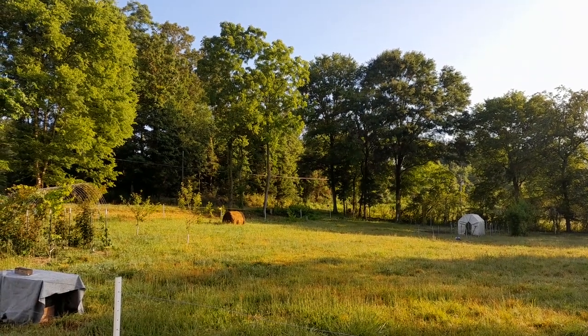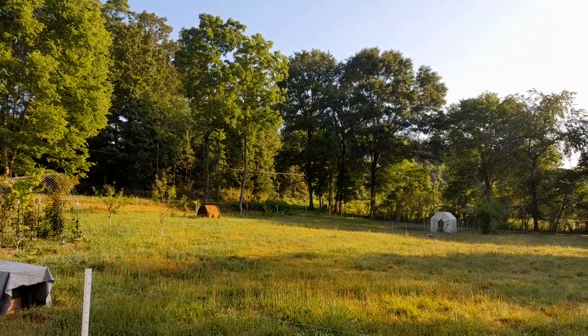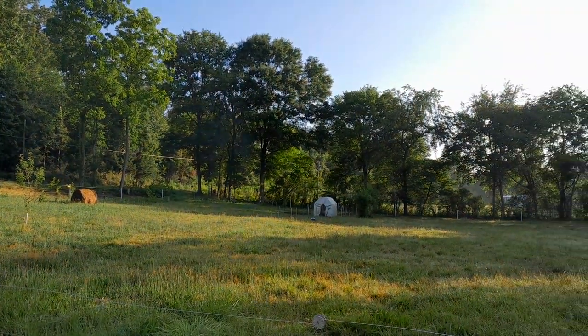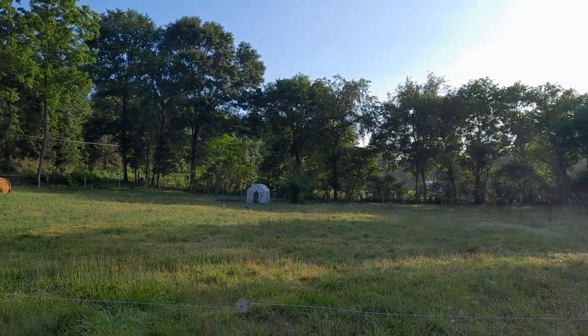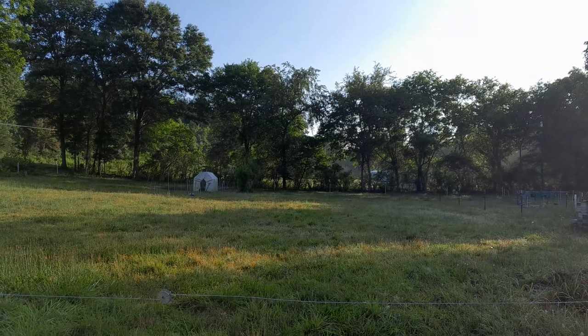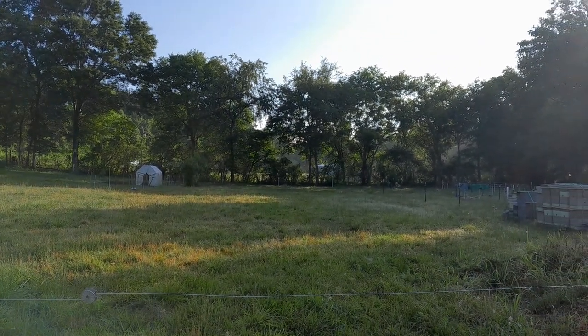Good morning gang! Joyce Welsh with Skipping Calves Farms here. I'm just getting ready to get a late start on my morning chores. One of the things that I try to do is I try to mimic nature as much as possible. With that in mind, I try not to give my animals city water.